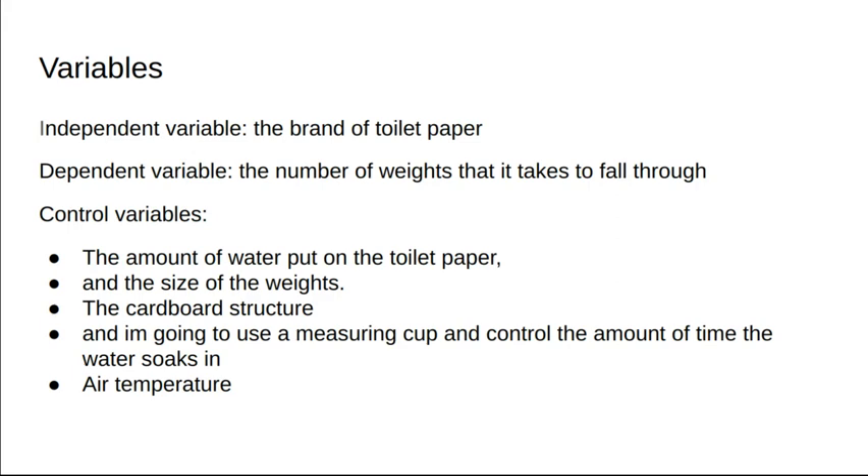Variables. My independent variable was the brand of toilet paper. My dependent variable was the number of weights it takes to fall through. My control variable was the amount of water I put on the toilet paper, and the size of the weights.